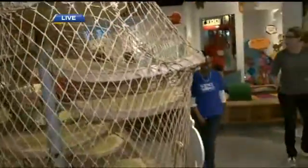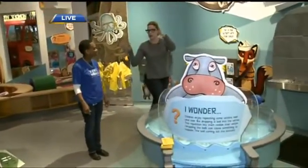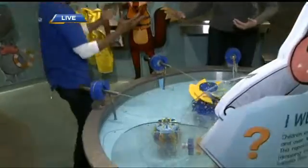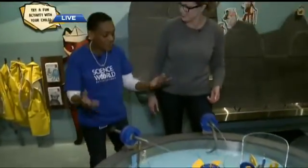We are here previewing and giving you a perspective of the Wonder Gallery, which is on now — the new gallery here at Science World. We're talking about risk-taking and problem-solving, and really it's all about education here. There's lots of fun — you can treat it like a jungle gym — but there's real education behind it. Play is learning, and that's what kids do and how they learn.